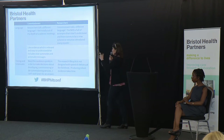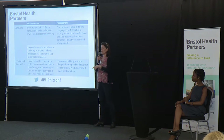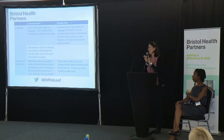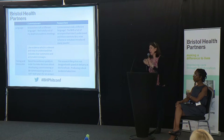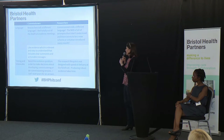The other thing that is frustrating for all of us — and I know particularly for researchers — is the initiatives that are introduced in the commissioning world regularly. Sitting here, I was thinking: I was at this conference last year, no mention of the sustainability and transformation plan — something completely new. Hadn't been heard of this time last year. So it's really interesting all the different things that come in and the impact that has.